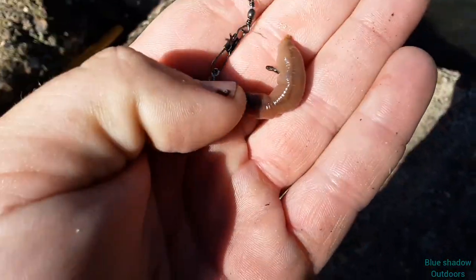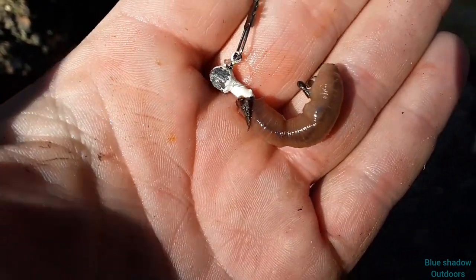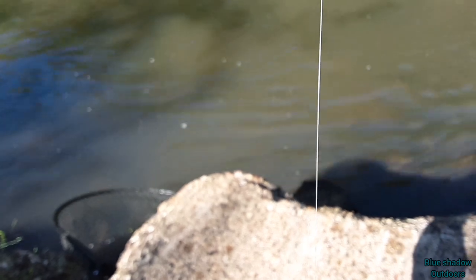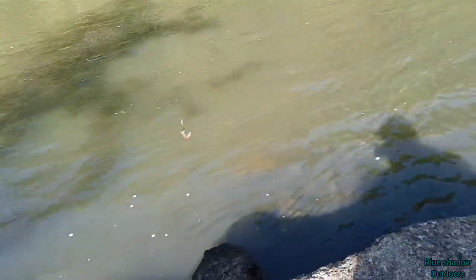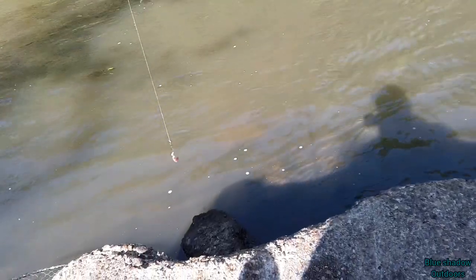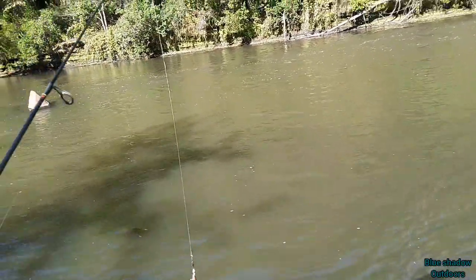I just want to talk about what I'm using here. Just a tiny little jig head with nightcrawler. A six-pound Suffix fluorocarbon fishing line. And this is a little panfish pole. Throwing it out there, jigging it back. And when I get a bite, I kind of drop the bait for a little bit to see if they come and get it. Otherwise I keep it up in the air to try to get away from snags.